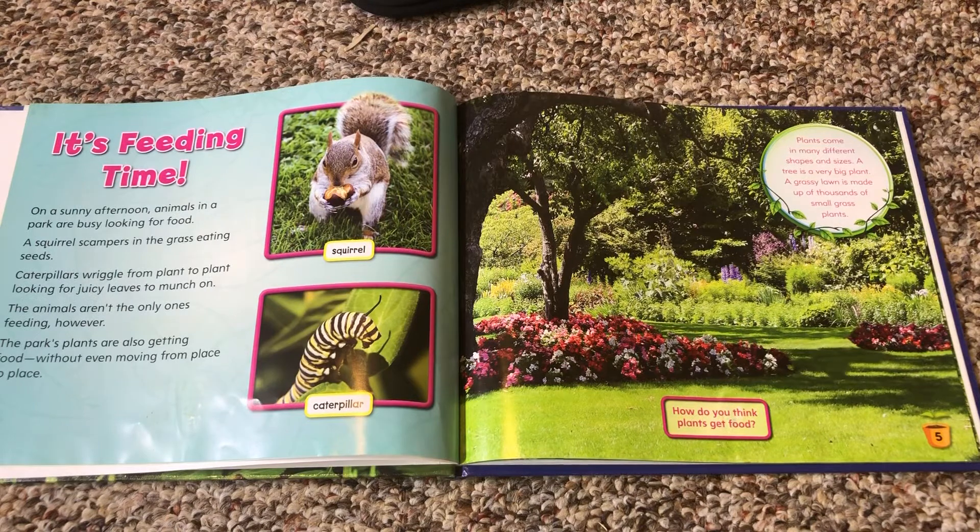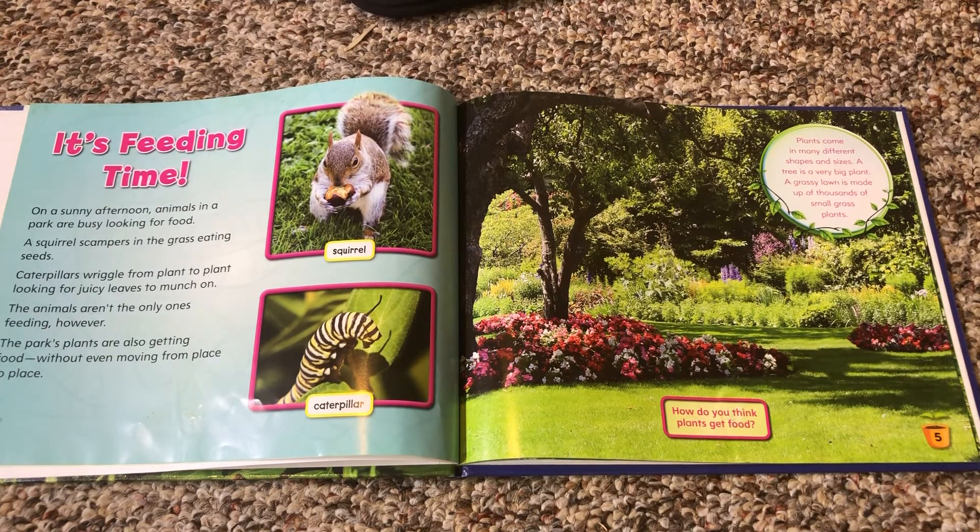It's feeding time. On a sunny afternoon, animals in the park are busy looking for food. A squirrel scampers in the grass eating seeds. Caterpillars wriggle from plant to plant, looking for juicy leaves to munch on. The animals aren't the only ones feeding, however. The park's plants are also getting food, without even moving from place to place.